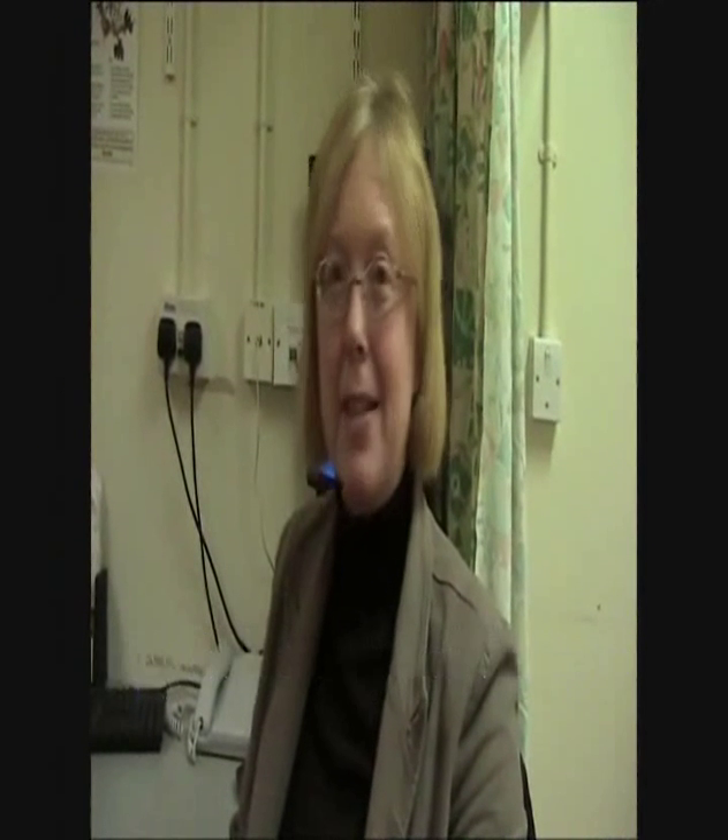I'm Miss Iona Collins. I'm a consultant spinal surgeon and I work at Morrison Hospital in the spinal unit. This procedure has been carried out in England in a couple of centres, but this is the first centre in Wales that has carried out the Spine Jack procedure.